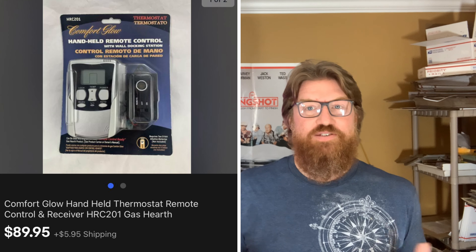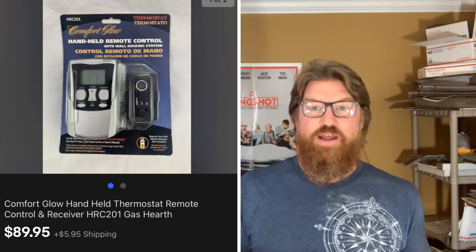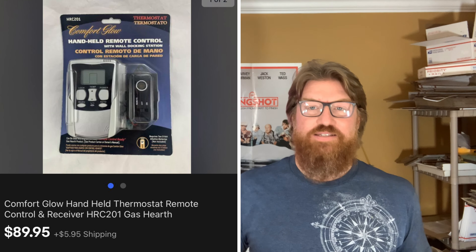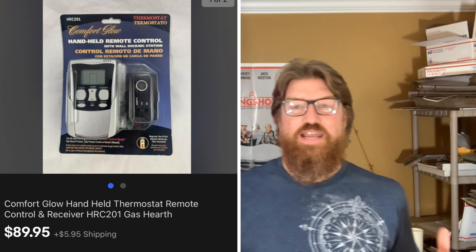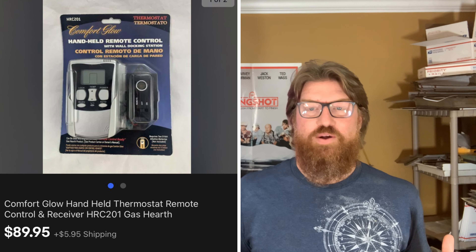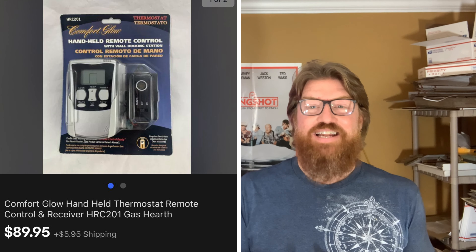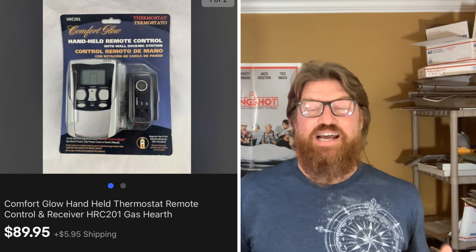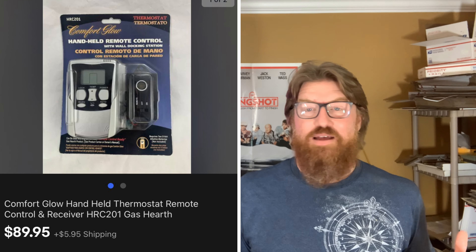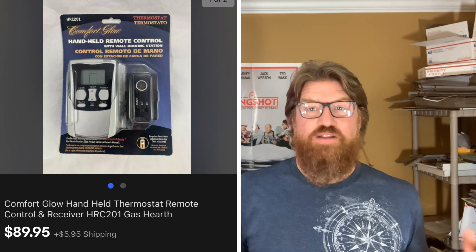Next up is an item I never really thought would sell and didn't know how much value it had. I bought a storage locker maybe a year ago with a bunch of odds and ends. This is a thermostat receiver and remote for a gas fireplace hearth — I really wasn't sure what it was. It was in a box forever, but it's new and sealed in package, and it sold for $89.95 plus shipping. My cost from the storage locker is probably like 50 cents, so definitely a great sale.